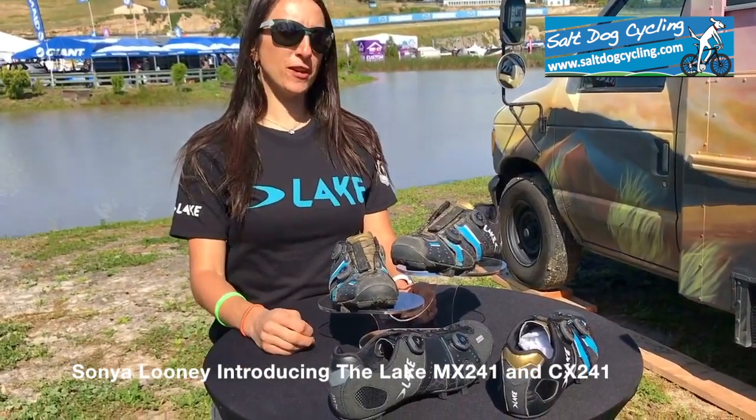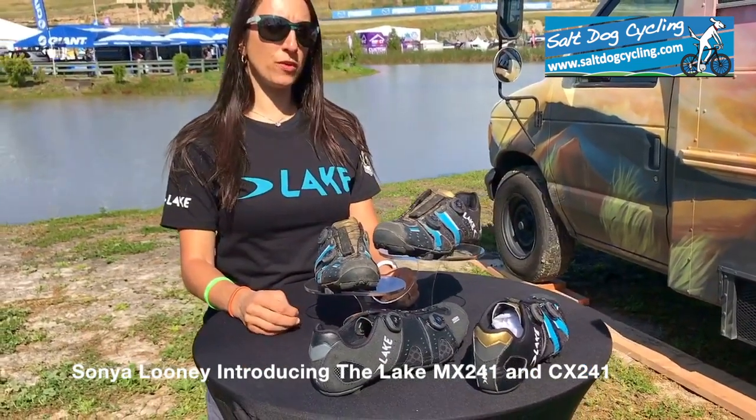Hi, I'm Sonya Looney. I'm a professional mountain bike racer and the 24-hour world champion.